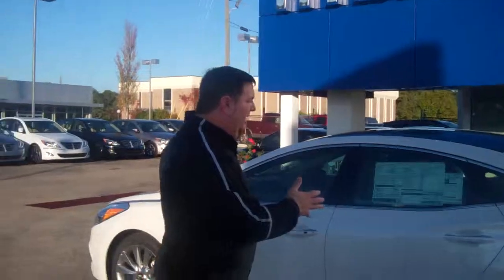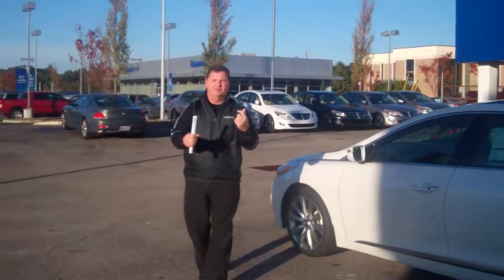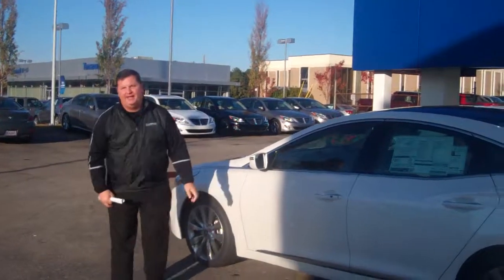Hey Charles, my name is Nathan here at Tamron Hyundai. I want to thank you for inquiring about the 2013 Hyundai Azera. You didn't specify trim level, so I went in and pulled up the technology package.